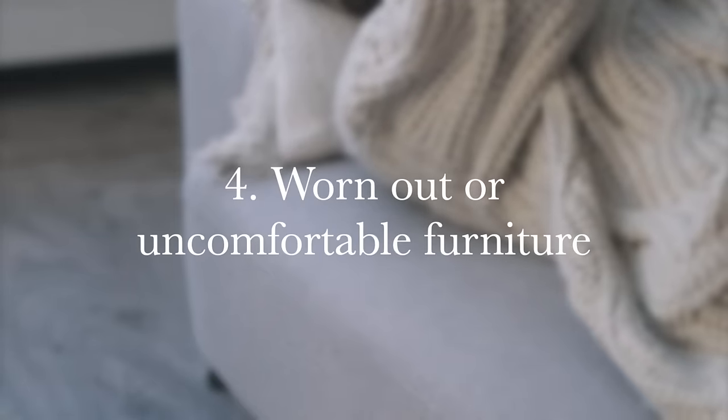Number four is worn out and uncomfortable furniture. I had a brown couch that I hated so much — I was a little embarrassed about the money I spent thinking I was getting a good deal. Years later I donated it to someone who really needed it and never looked back. It was very uncomfortable and the color wasn't my style — just a furniture piece I wish I never purchased.